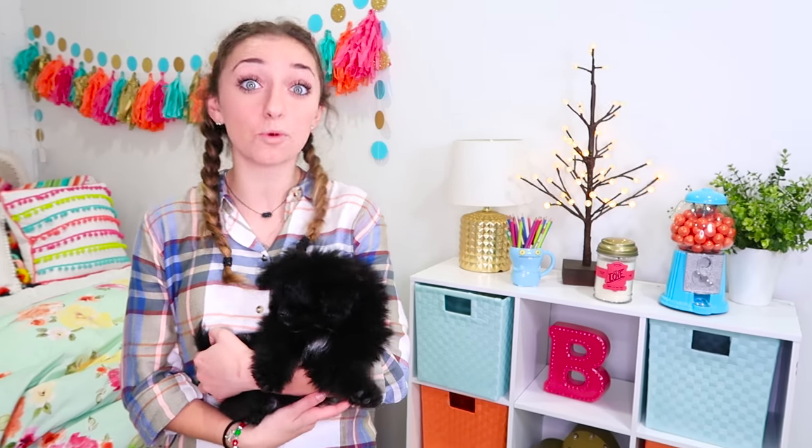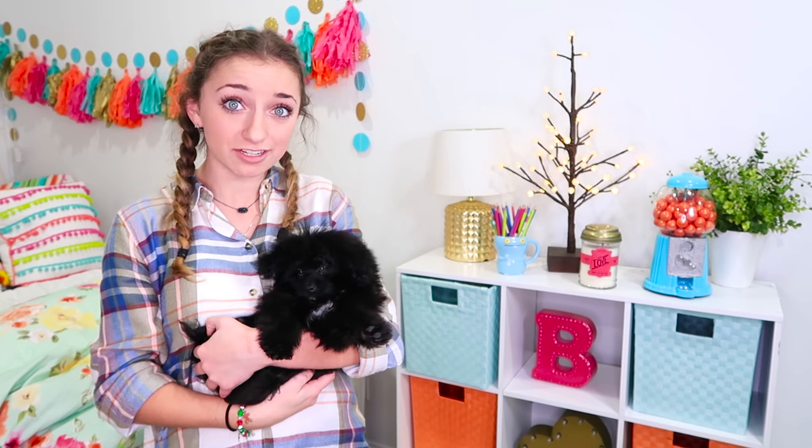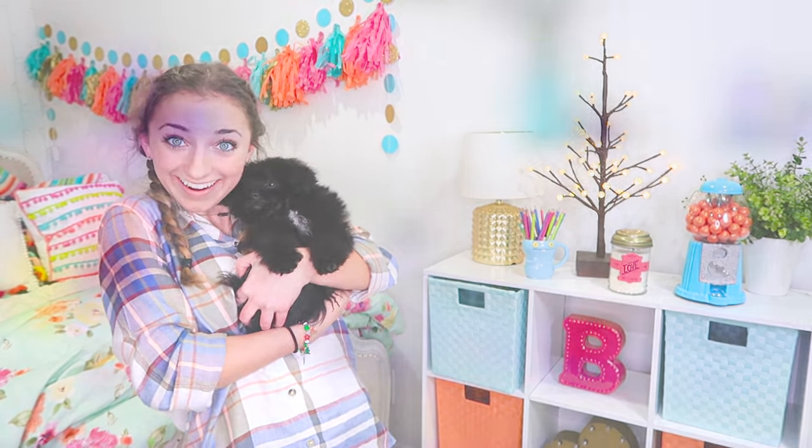I hope you guys enjoyed that video. Be sure to comment below what kind of puppy you guys have at home, and if you don't have a puppy, comment below what kind of puppy you would like to have. Be sure to hit the little button over here and subscribe to our channel. If you want to see more of our videos, click the box over here. And if you want to see Cameron's video on 10 ways you can convince your parents to get a puppy, click the video right below that. Thank you guys for watching — we'll see you tomorrow. Bye!